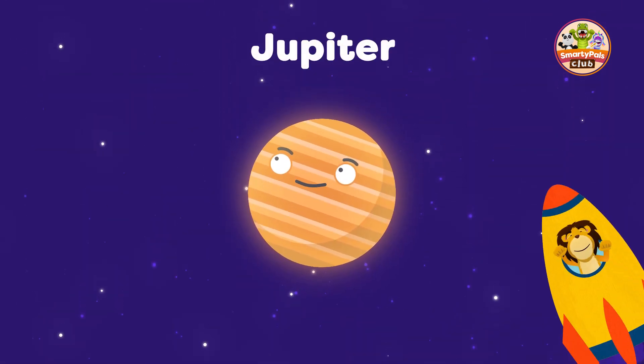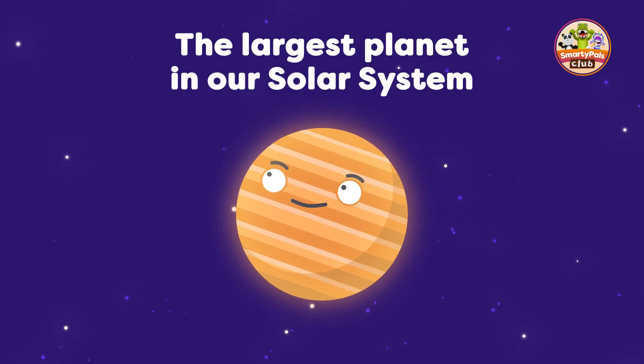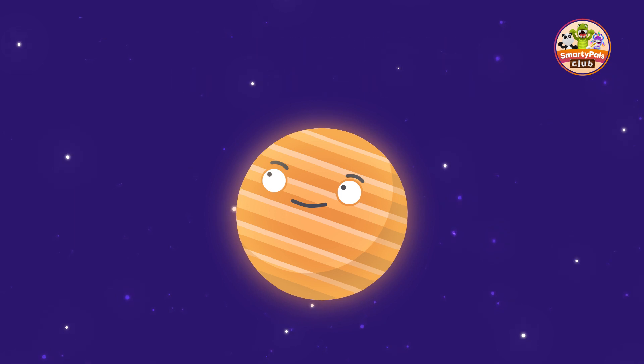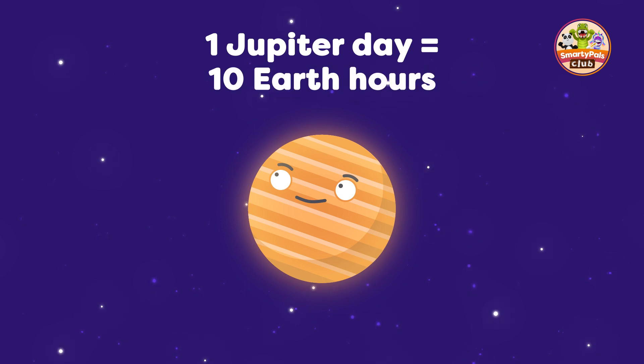Our next stop is Jupiter. This is the largest planet in the solar system. It's known for its big, swirling storms. Jupiter also has the shortest day of any planet — one day on Jupiter lasts less than 10 Earth hours.